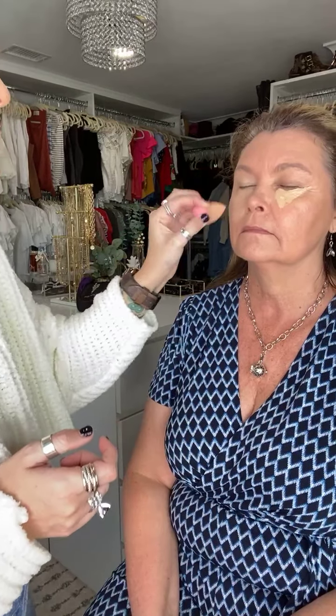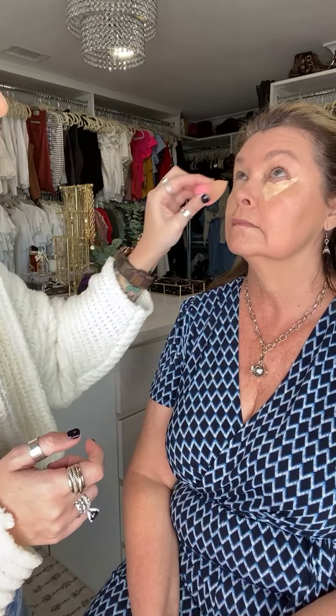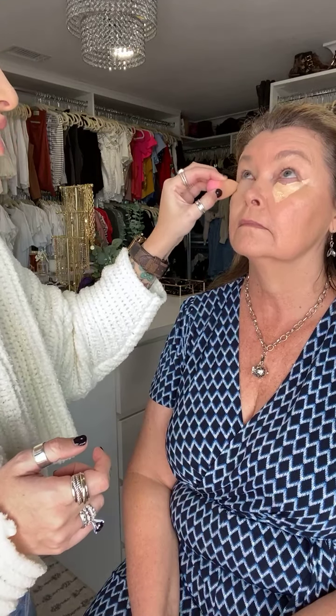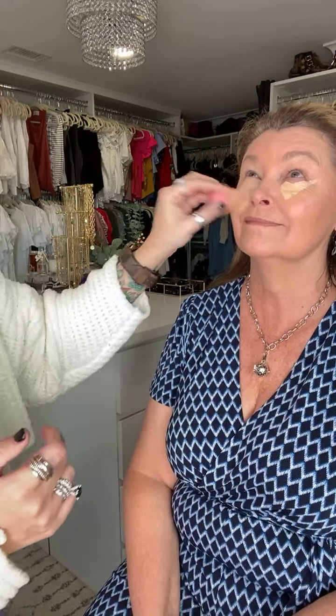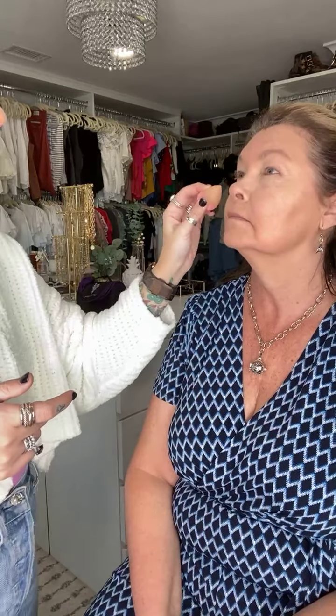She has heavy set under eyes like I do. So I'm going to pull this concealer down and around her eyes to really open up that whole area. This is going to have caffeine infused in it. Just like when you drink caffeine it gives your body a little hello wake-up, the same thing goes for the concealer — it's going to do the same thing for your skin. So if you have puffiness or loss of elasticity in your under eyes, this is going to be amazing for you.